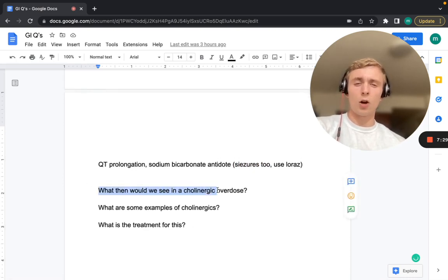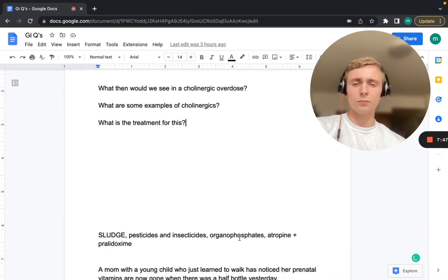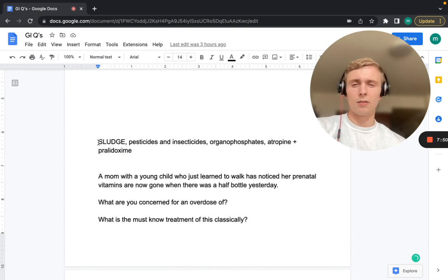What would we see in a cholinergic overdose? We'd see the SLUDGE effects: salivation, lacrimation, urination, defecation, GI, and emesis — and they'll be miotic. Examples include pesticides, insecticides, and organophosphates. The treatment is atropine plus pralidoxime.